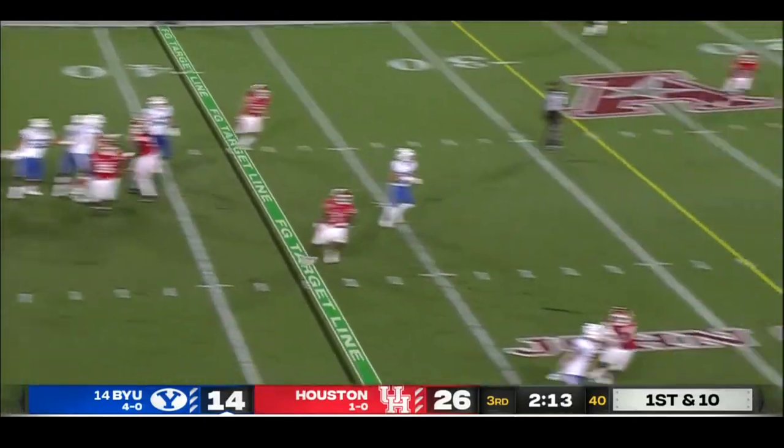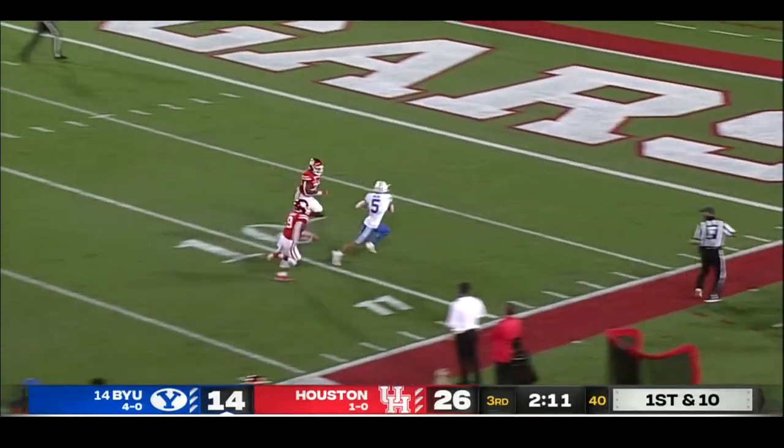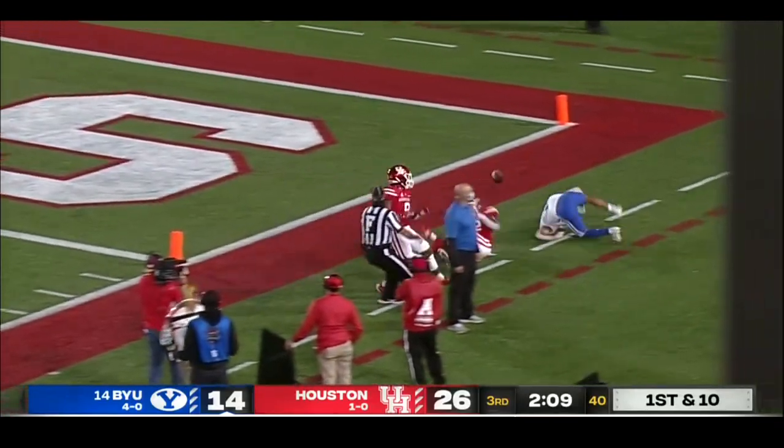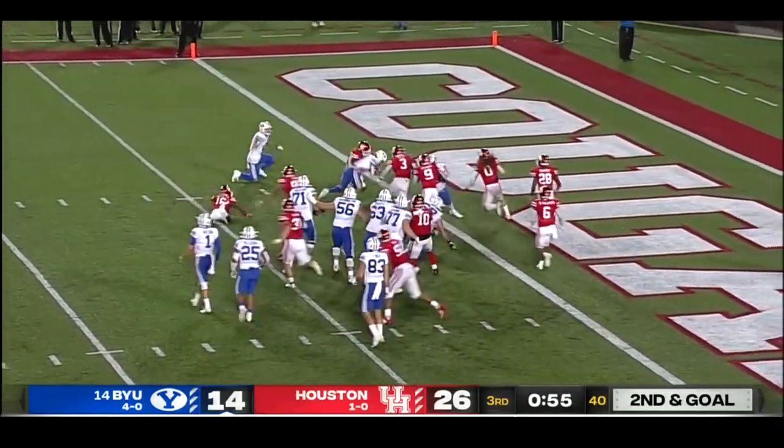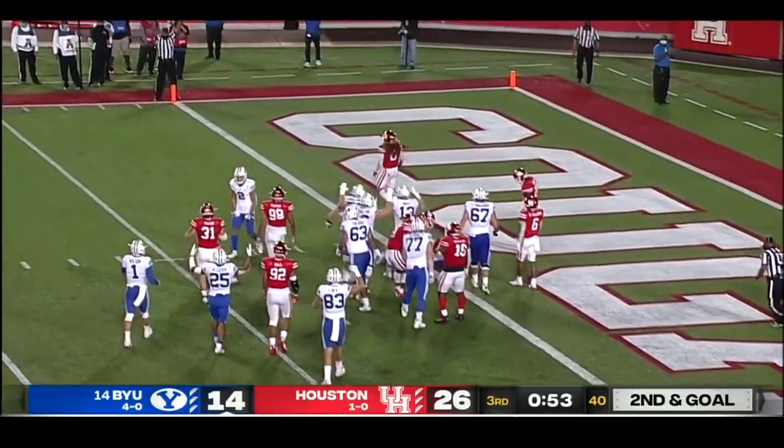Wilson — a pump, a set, a fire. Mill is open, Dax makes the catch at the 10, near the pylon. And the throw is left, inside screen — caught and scored by Dax Mill.